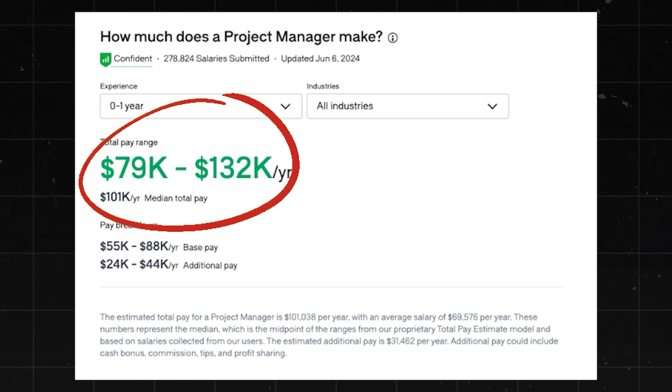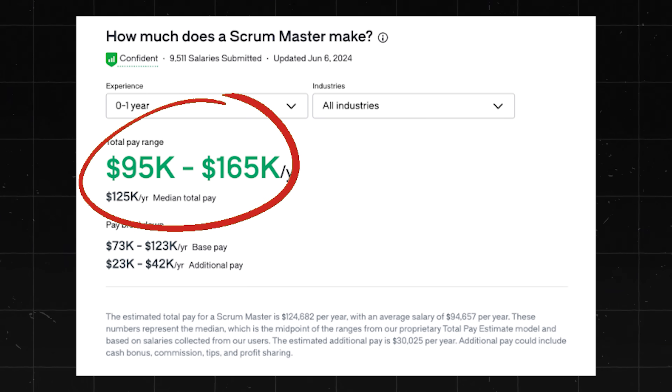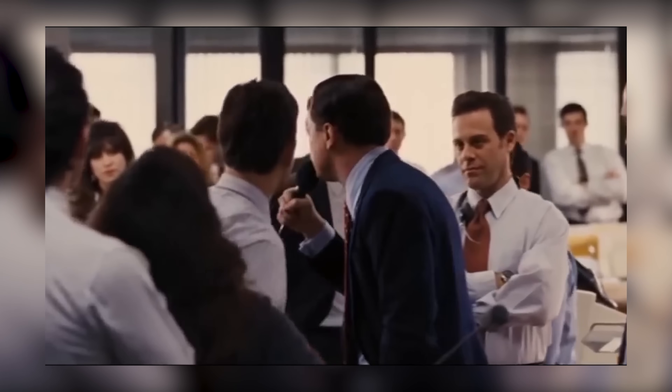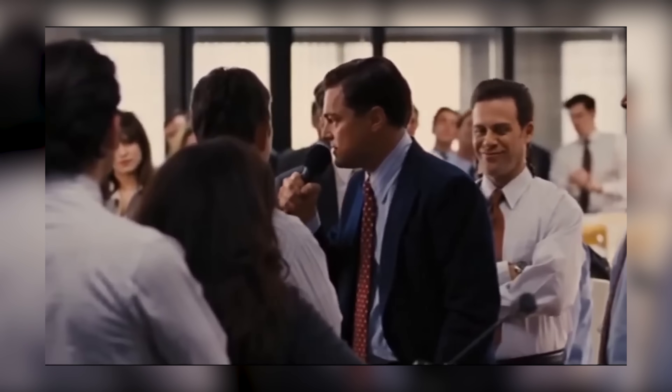For project managers, expect to earn between $79,000 and $132,000 a year. You can also become a scrum master, making about $95,000 to $165,000 a year, and there's honestly a lot more than that. These jobs pay really well, and it makes sense because you're managing an entire project — making all the pieces fit together, ensuring it gets done on time and within budget.